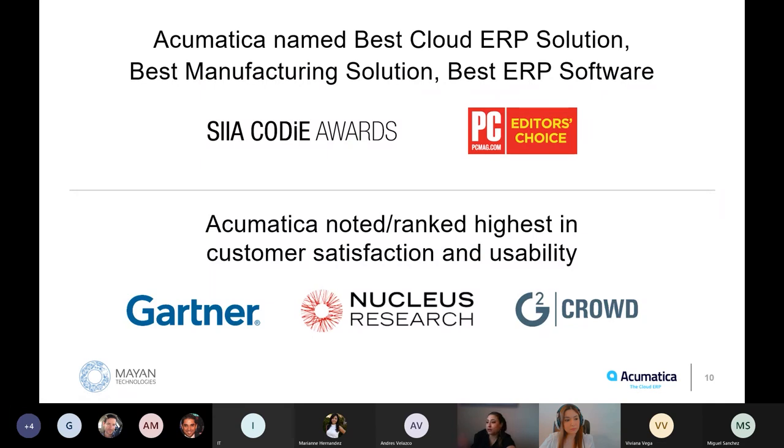Acumatica has been recognized multiple times by numerous publications and analyst firms. The Codie Awards — basically the Academy Awards of the software world — named us Best Cloud ERP Solution, Best Manufacturing Solution, and Best ERP Software. PC Mag has chosen Acumatica four years in a row. Gartner and Nucleus Research have named Acumatica highest in customer satisfaction, ERP leader, and number one in greater usability. All of these are third-party validations of what Acumatica is doing.